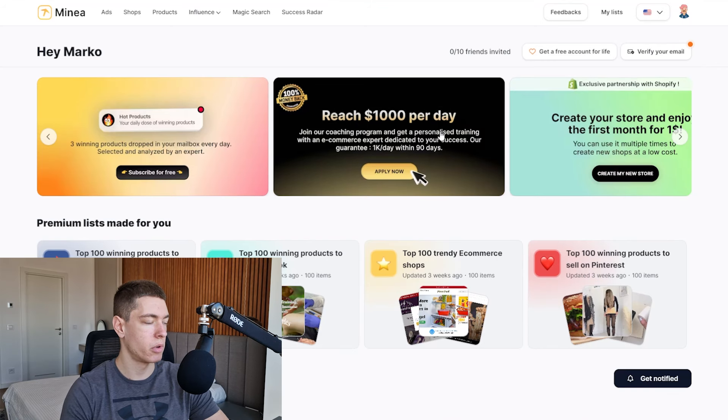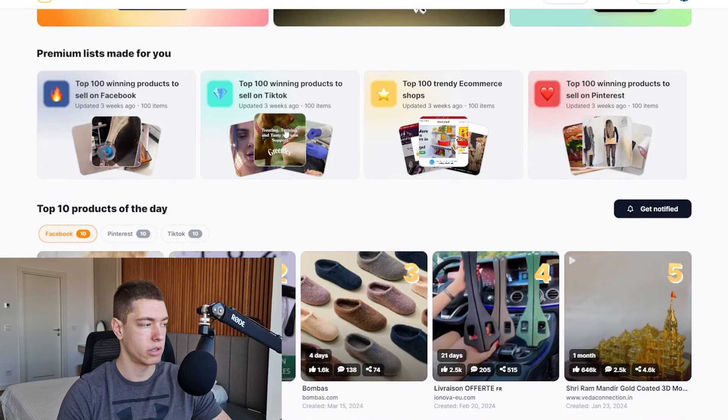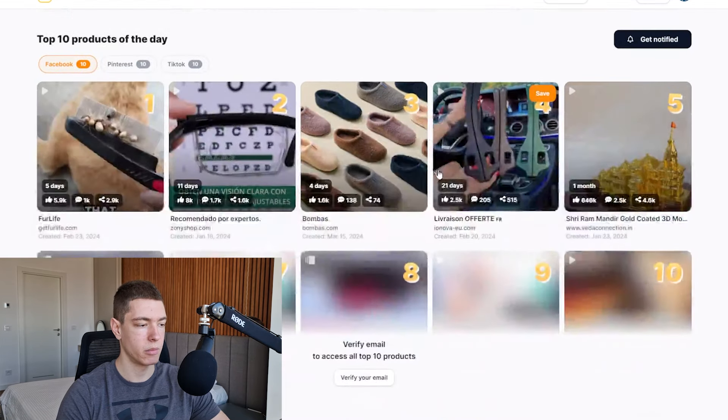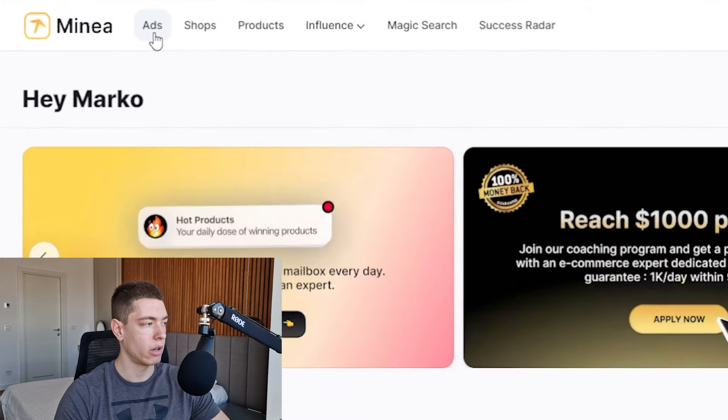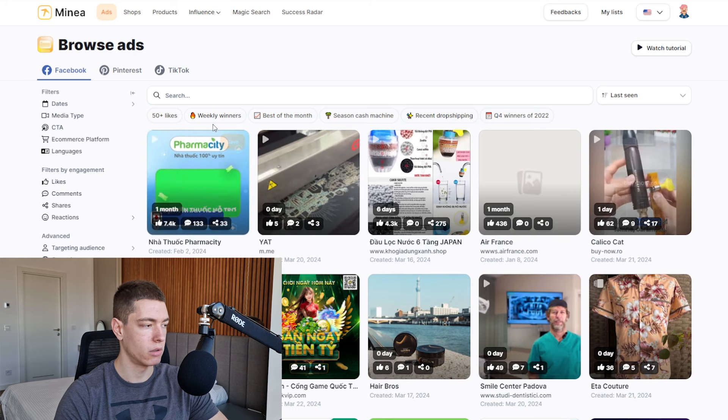The very first thing we're going to need to do, as with any store you're ever starting, is find the product we want to sell. So let's go straight into the product research. For product research, as always, we're going to be using Minea. If you guys don't know what Minea is, it's a product research tool that shows you some of the best performing products and ads out there.